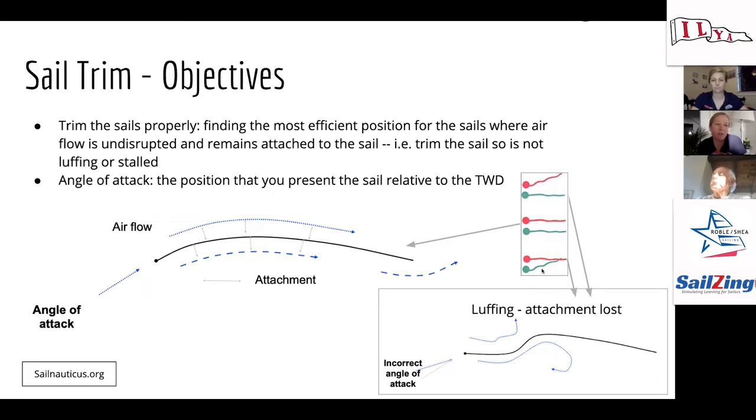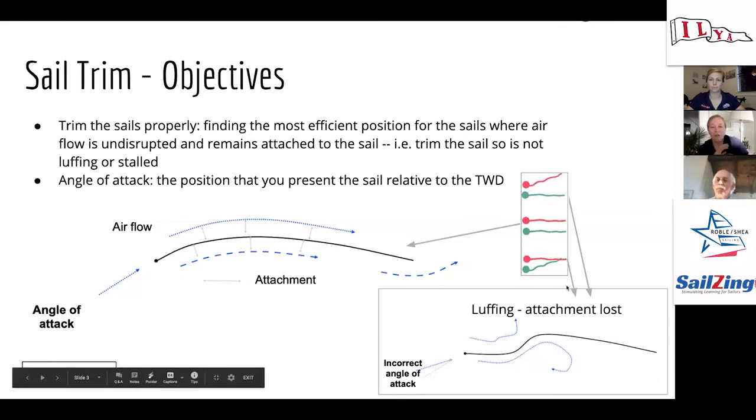One of your biggest indicators of how airflow is going around your sail is telltales — look at those as an indication of whether the air is flowing or stalled. The telltale in the middle would tell you that airflow is uninterrupted, flowing freely — that's what we want. The top and bottom telltales show that the sail is either too loose or stalling. It's critical to have telltales in the right place, and sometimes the placement differs between light air and breezy conditions.